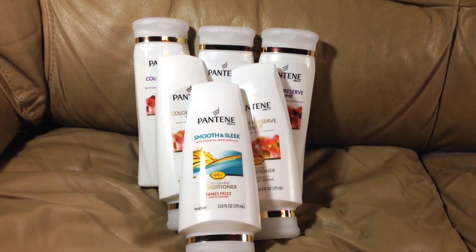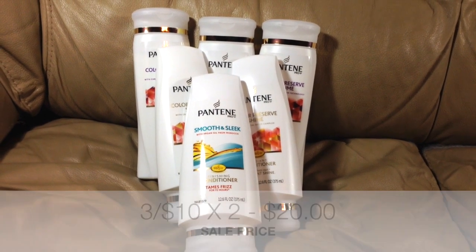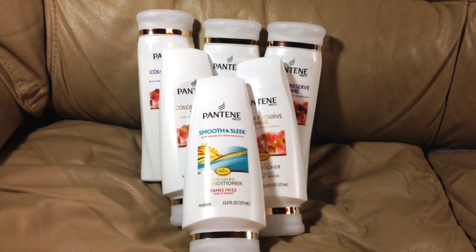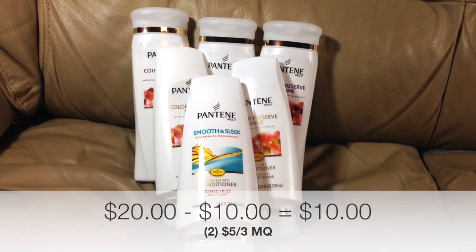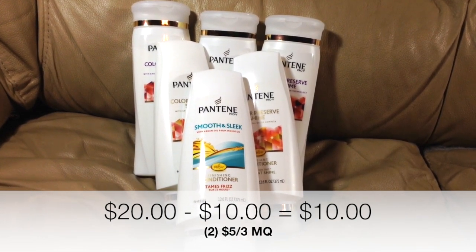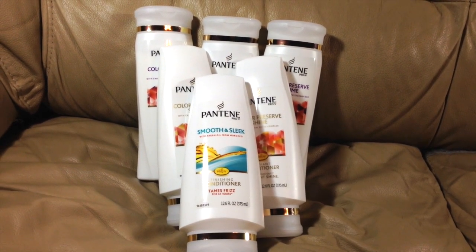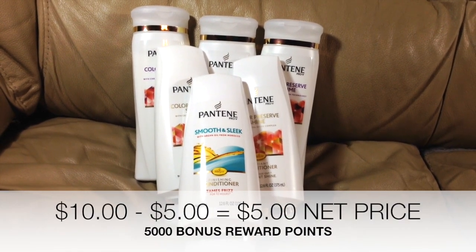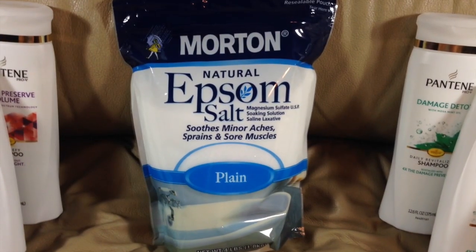On transaction number one, we did pick up six of the Pantene shampoo and conditioners. Six of these brought our subtotal up to $20, which did qualify us for the 5,000 points in rewards. We did hand over two of the $5 off of three Pantene coupons from today's Procter & Gamble insert, bringing our subtotal down to just $10 before tax. We paid $10 out of pocket and earned 5,000 points to roll onto transaction number two.